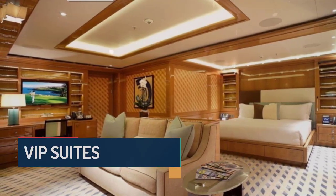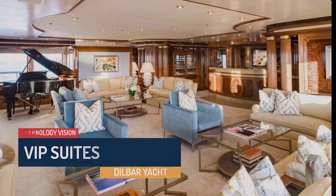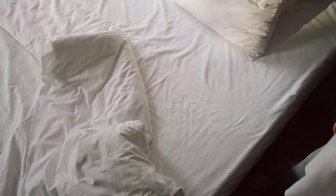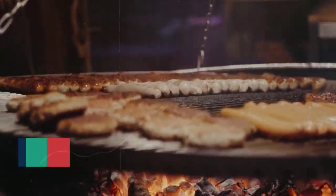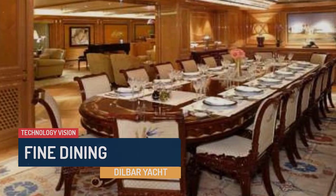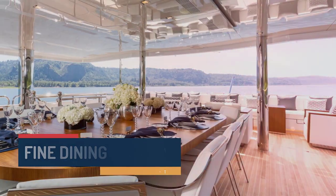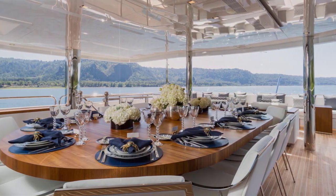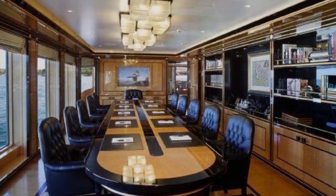In addition to the master suite, Dilbar features several VIP suites, each offering a high level of luxury and comfort. These suites are typically equipped with large beds, en-suite bathrooms, and all the amenities needed for a pleasant stay. The yacht also features a dedicated dining area where guests can enjoy gourmet meals prepared by a team of talented chefs, whether dining indoors in an elegant setting or alfresco on the deck.